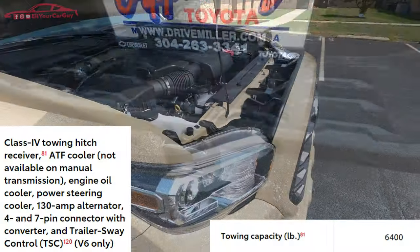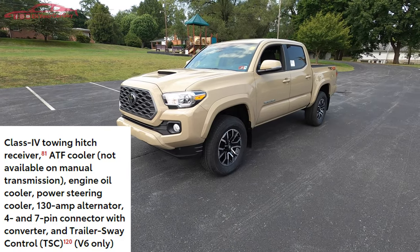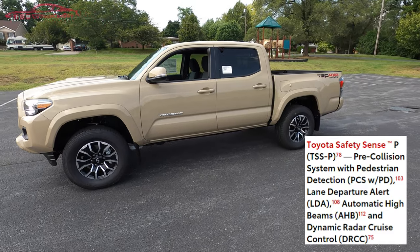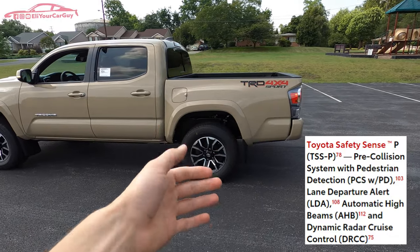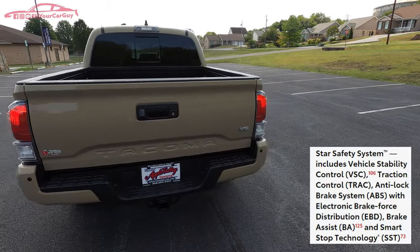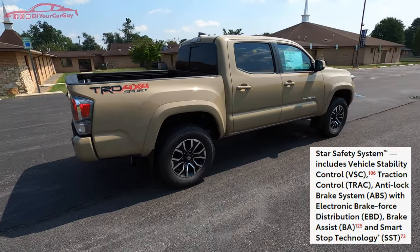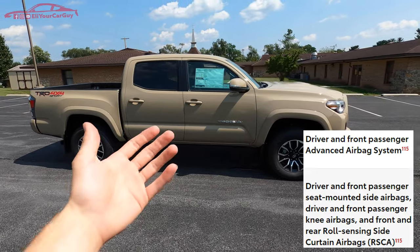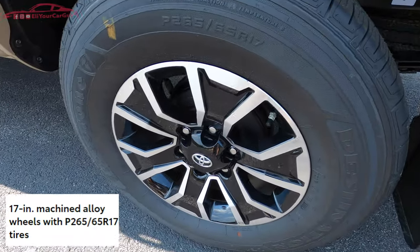The four-wheel drive system is a demand part-time 4x4 with a two-speed electronically controlled transfer case. Towing features include a receiver hitch, engine cooler, power steering cooler, 130-amp alternator, trailer sway control, and a 4/7-pin connector. For safety, Toyota Safety Sense P includes pre-collision system with pedestrian detection, dynamic radar cruise control, lane departure alert, automatic high beams, plus the Star Safety System with vehicle stability control, traction control, ABS with EBD, brake assist, and smart stop technology.